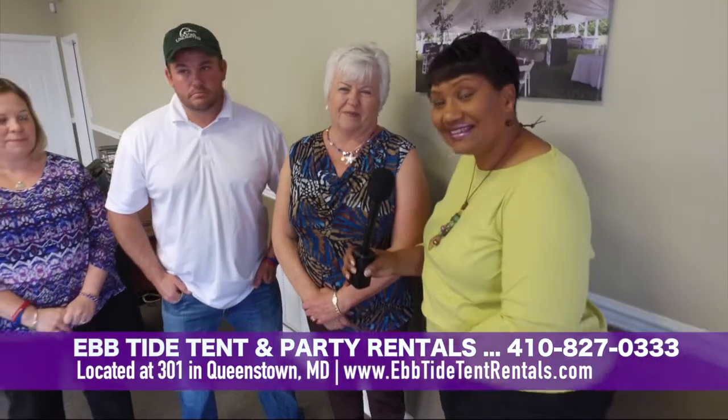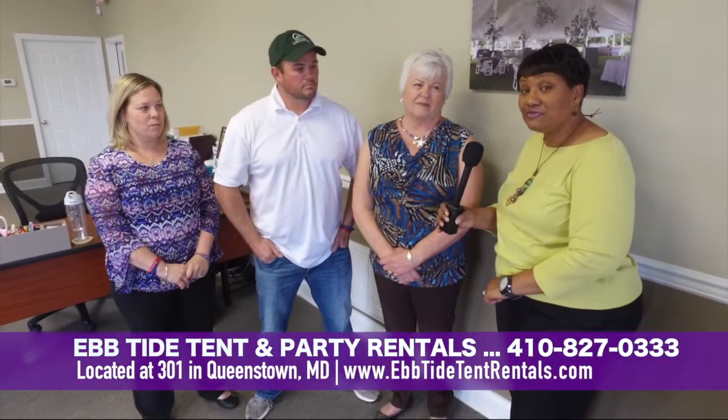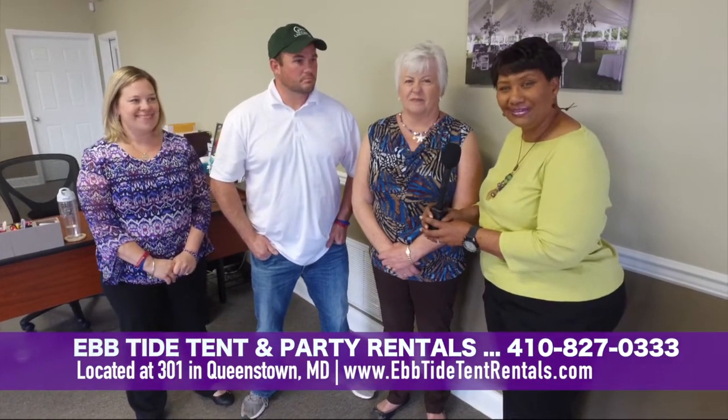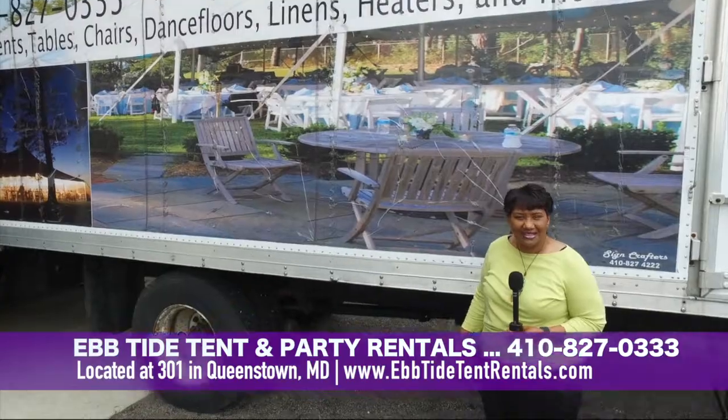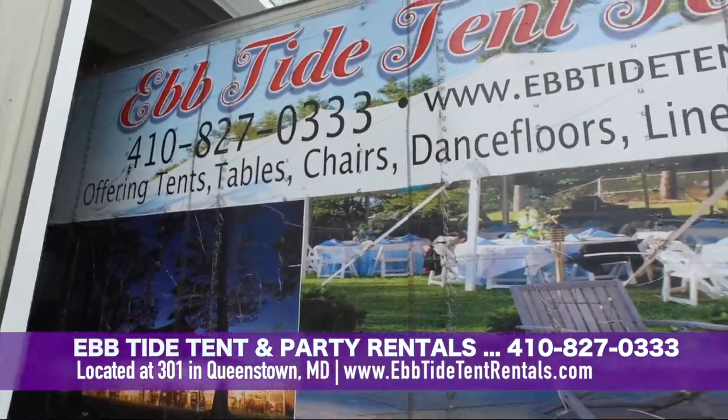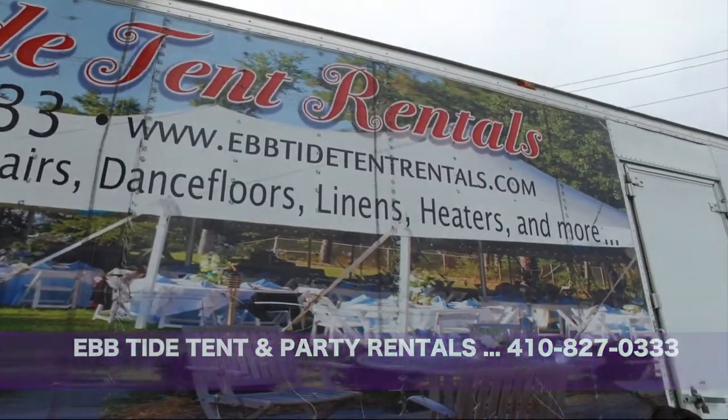Well, thank you for joining us at Ebtide. This is a wonderful family — come in and see anyone, they'll be happy to help you. Give them a call at 410-827-0333. Thank you.